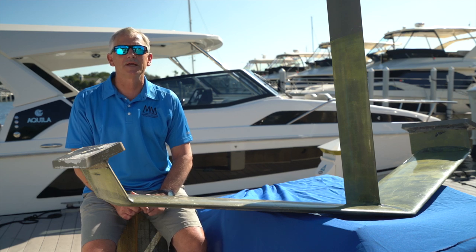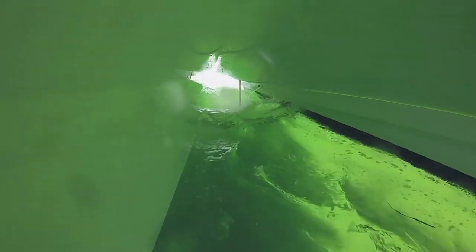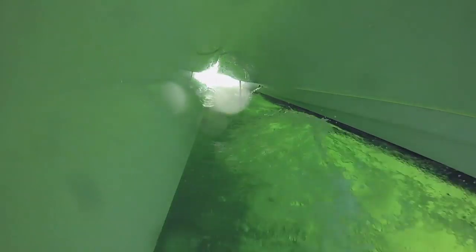It's difficult to make even a five percent improvement on a well-developed hull like the Aquila 36. The objectives of the Aquila 36 foiling project were to increase performance and mainly fuel economy efficiency, also sea keeping and making the ride better, and also handling.